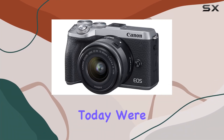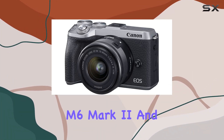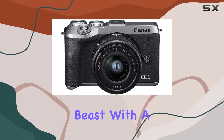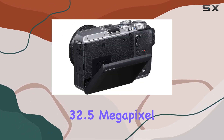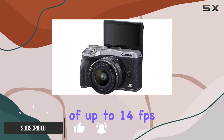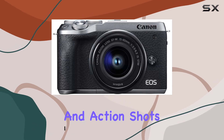Hey everyone! Today, we're diving into the Canon EOS M6 Mark II, and let me tell you, it's a compact beast. With a 32.5 megapixel CMOS sensor and a high-speed continuous shooting of up to 14 frames per second, this camera nails both stills and action shots.